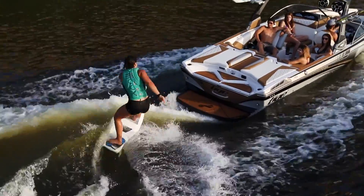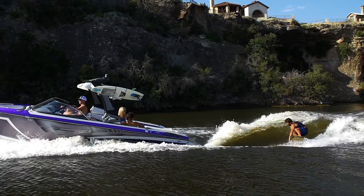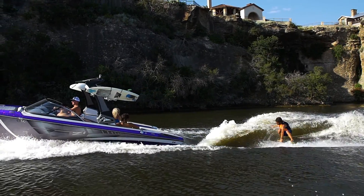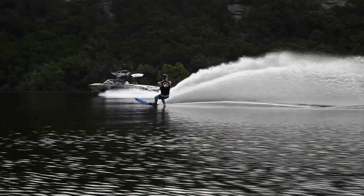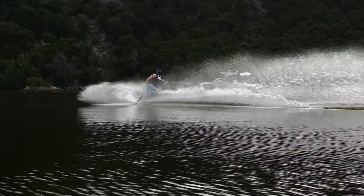Only with a Tyga will you experience the most powerful wave and most push found anywhere between the oceans, the biggest wakes for wakeboarding, and the most accessible slalom set with your family and friends in tow.